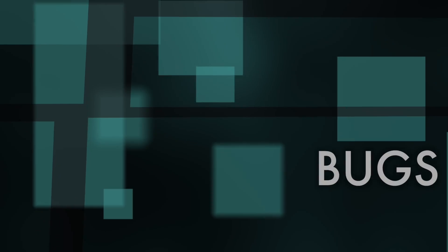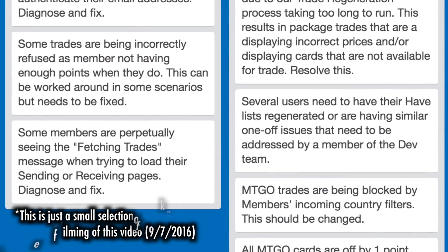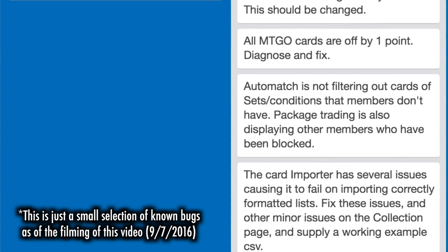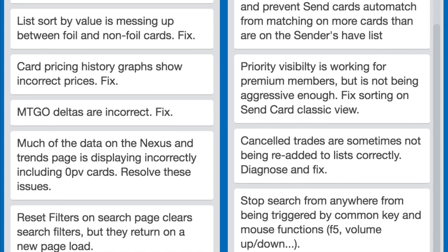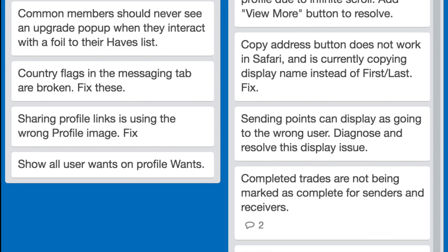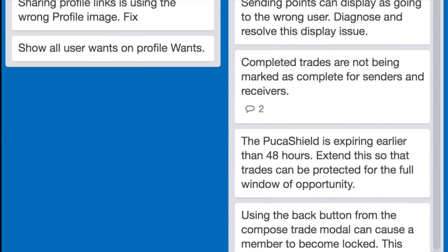Let's begin with bugs. Bugs are a given with most software, and it is understandable that a major new launcher upgrade will have a fair amount of bugs to be worked out. That being said, FutureSight's host of bugs since its launch on July 21st 2016 has been both exceptionally high and at times prohibitive to successful use of the service. Problems included cards not being removed from users' want pages, incomplete addresses being displayed for sending cards, a failure to import have lists, and mismatching prices — all of this essentially made PukaTrade unusable.